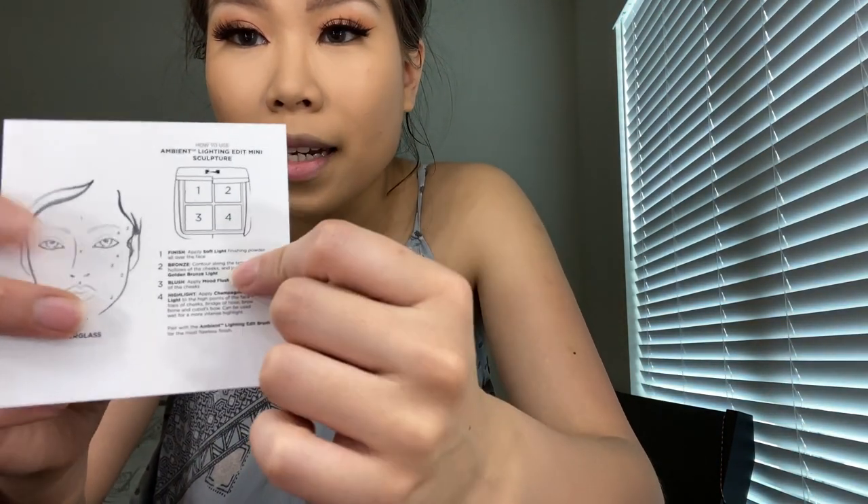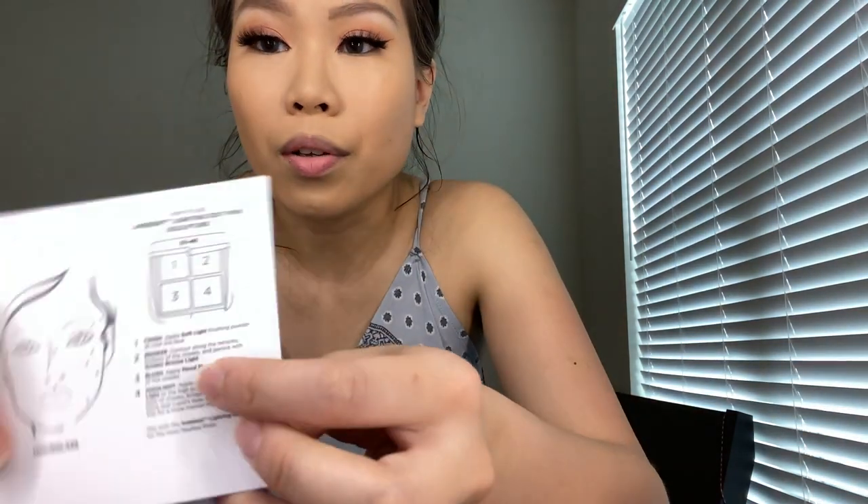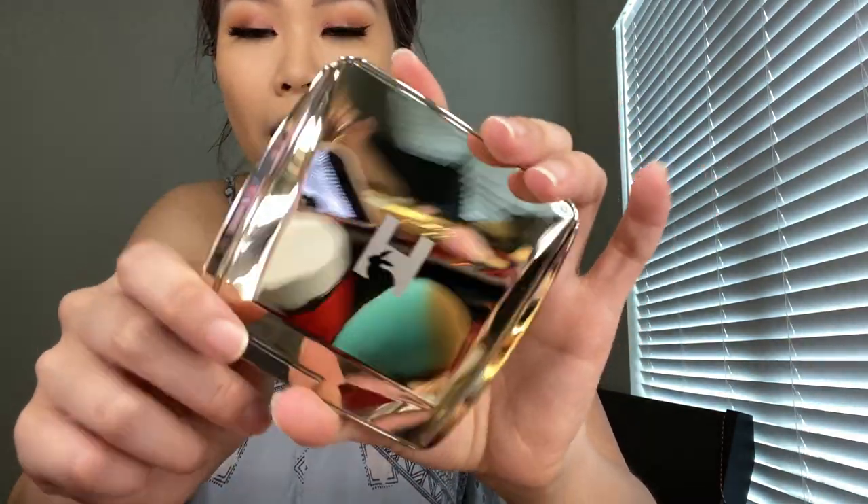The inside shows you the numbered steps: number one is to apply the soft light finishing powder all over the face, number two is the bronzer applied where you normally contour, number three is blush applied to the cheek area, and number four is the highlight which goes on your cheekbone. I love it — I love the gold, the edgy sides. It makes it look very modern and sleek.